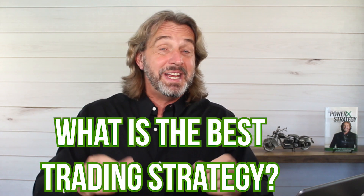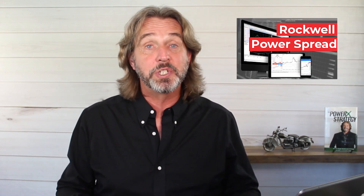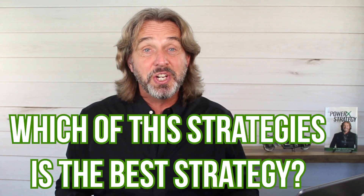People ask me all the time: what is the best trading strategy? Is it the PowerX strategy? Or you might have heard me talking about binary power spreads. Recently, I've been selling put options. And you also know that we have been issuing the Power Alert. So which of these strategies is the best strategy? That's what we are going to talk about right now.